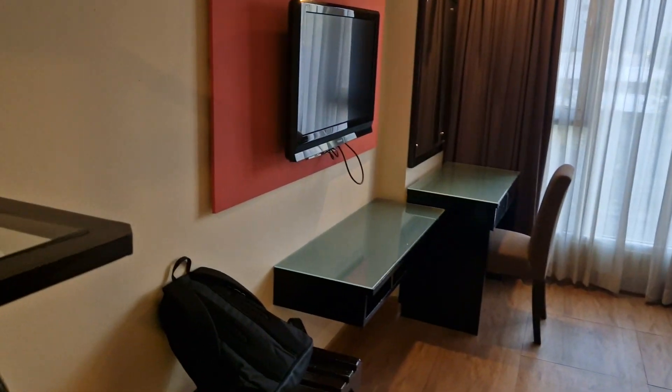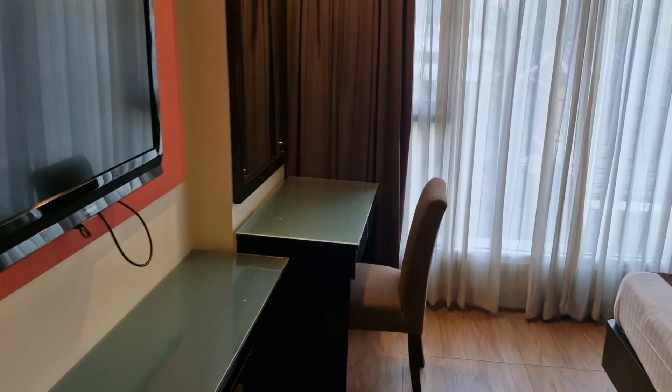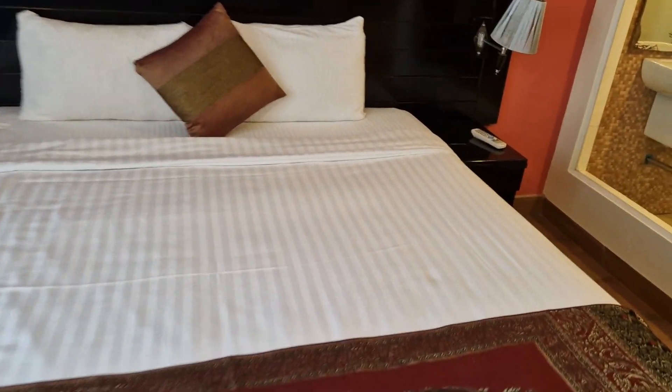This is my room for the night — it looks pretty good for the price. I paid 1,079 baht for this room. The bed looks pretty decent; haven't tried it yet obviously.